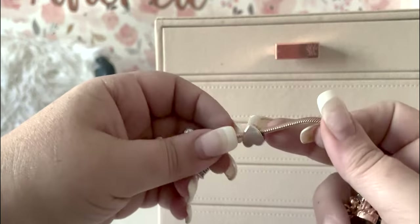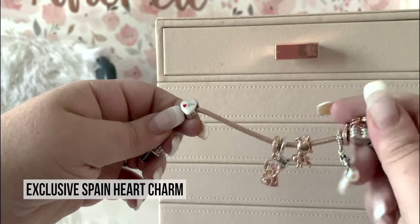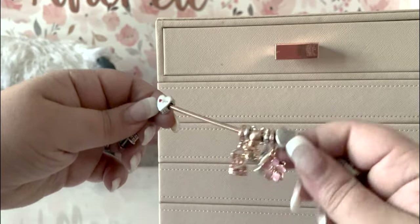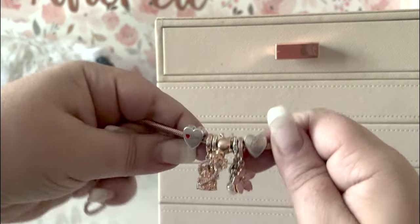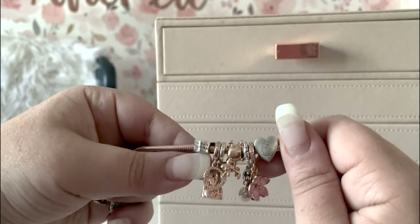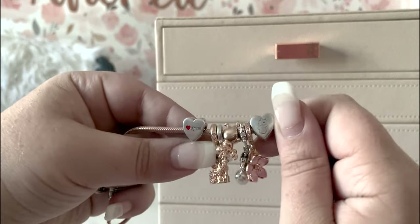Next up is another heart exclusive — this one's from Spain. You can see the difference: Spain with a red heart versus Germany with a little red heart and the country outline. I don't know that I'd want a whole bracelet of them, but I think I want three or four. I have another one coming from Sweden.